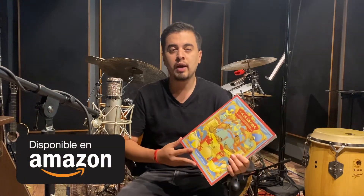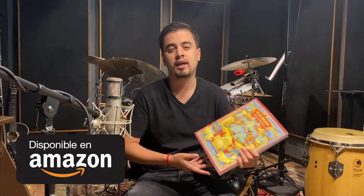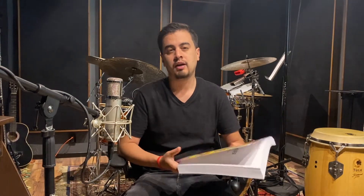You can buy it through Amazon in any part of the world. If you are in Europe, in Asia, in Africa, in North America — the book is in Spanish, but it doesn't matter because music is the universal language.